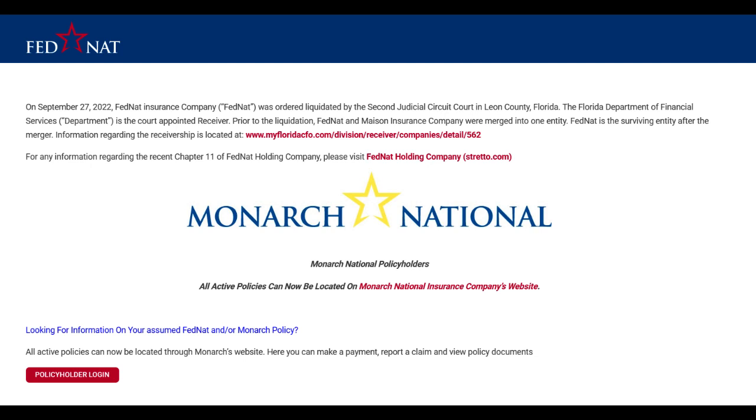In conclusion, FedNAT Insurance presents a robust selection of insurance options with customizable policies and commendable customer service. However, potential clients should weigh the flexibility and quality of service against potentially higher costs and occasional issues with the claims process or online platform functionality. Despite certain drawbacks, FedNAT Insurance remains a viable choice for those seeking tailored insurance solutions and responsive customer support.